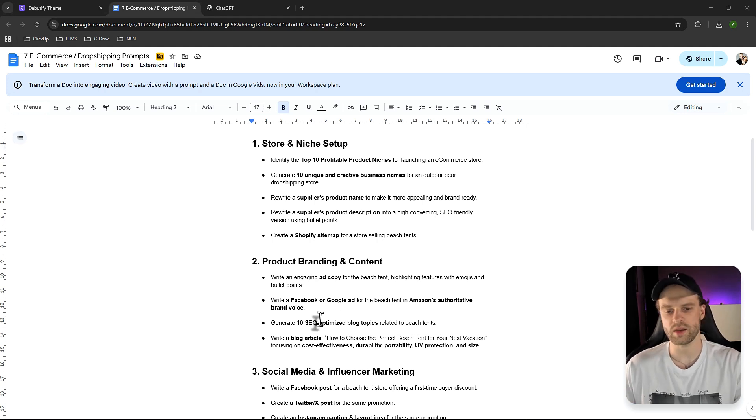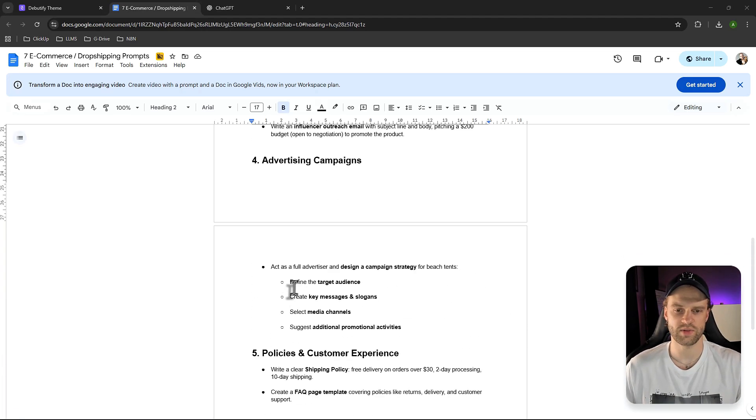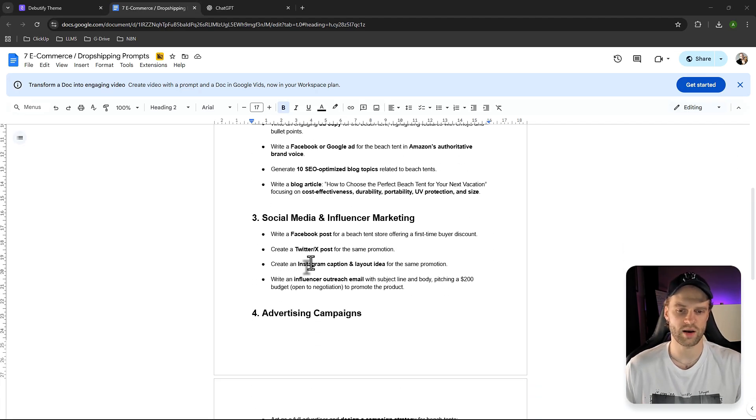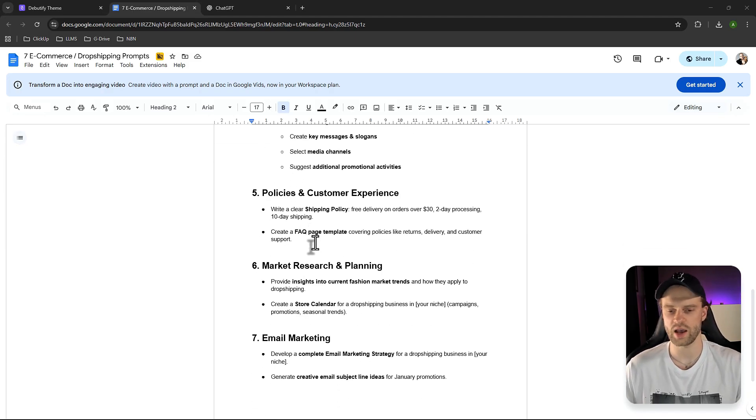As a freebie, I'll be offering a free Google Doc — there'll be a link to download it. These are basically prompts to help you work with ChatGPT5, covering seven different categories: store niche setup, product branding, content, social media and influencer marketing, advertising campaigns — everything you need to successfully kickstart your e-commerce dropshipping business using ChatGPT5.